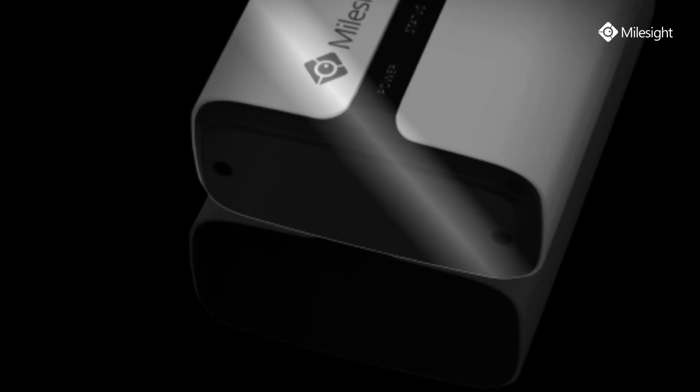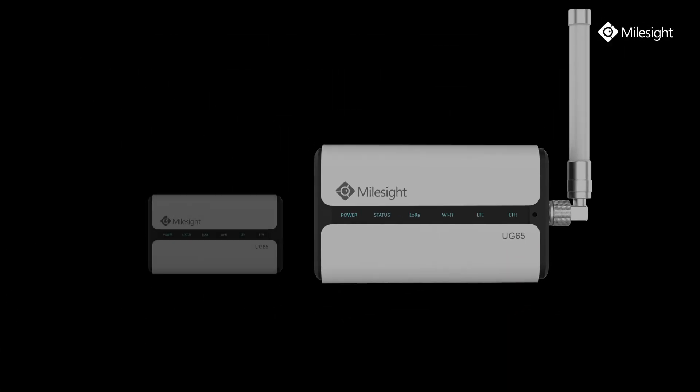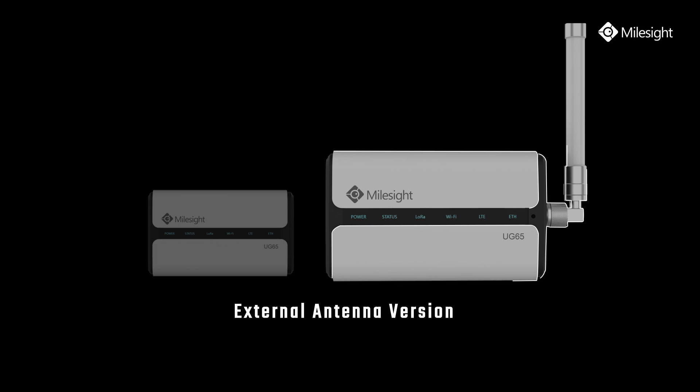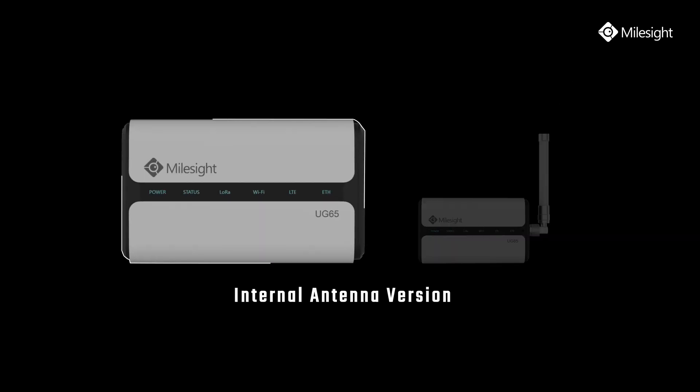Hi there! Today, I'd like to show you my Milesight UG65 LR1 gateway, an affordable and powerful gateway. Tired of seeing rough industrial style design? How about UG65? The outlook design of UG65 is eye-catching, isn't it?